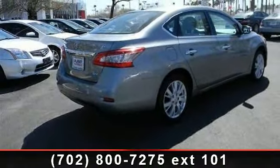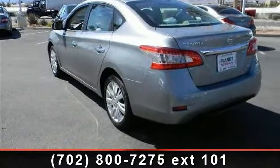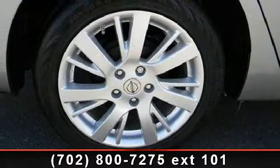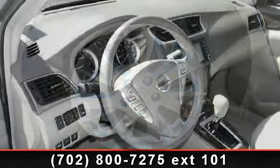stability control, variable speed intermittent wipers, Bluetooth connection, leather steering wheel, engine immobilizer, multi-zone AC, power steering, and driver vanity mirror. This vehicle shows low mileage and has a smooth ride.